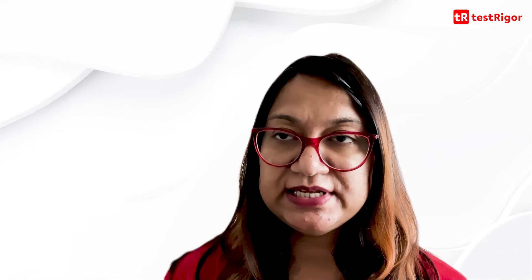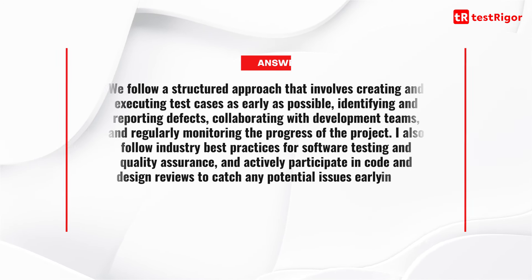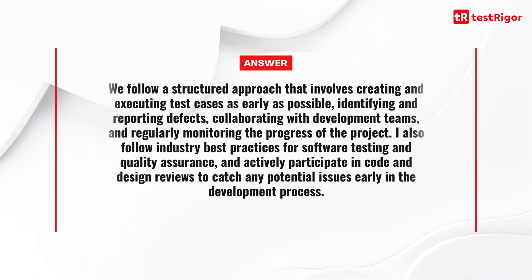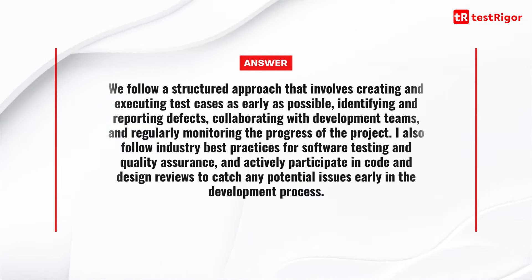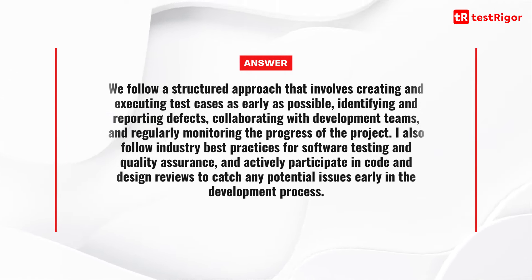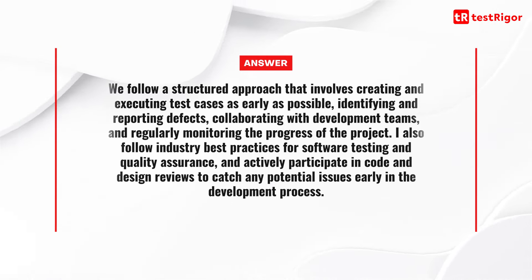Question 18 is: how do you ensure that software releases meet the required quality standards? We follow a structured approach that involves creating and executing test cases as early as possible, identifying and reporting defects, collaborating with development teams, and regularly monitoring the progress of the project. I also follow industry-based practices for software testing and quality assurance, and actively participate in code and design reviews to catch any potential issues early in the development process.